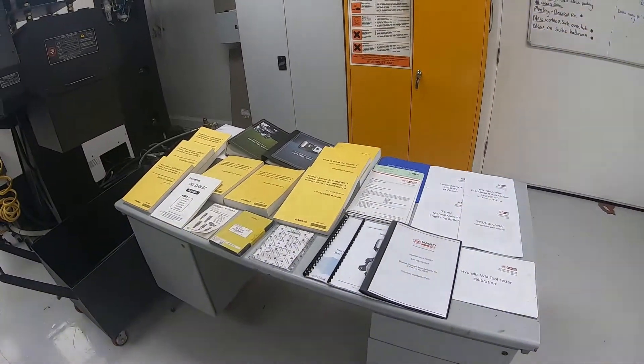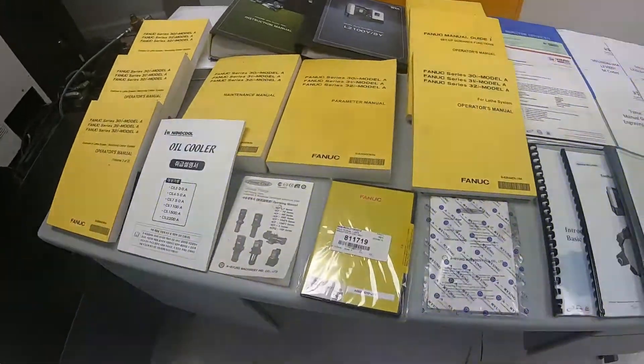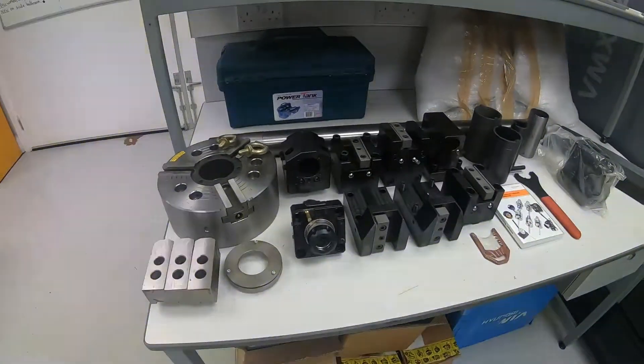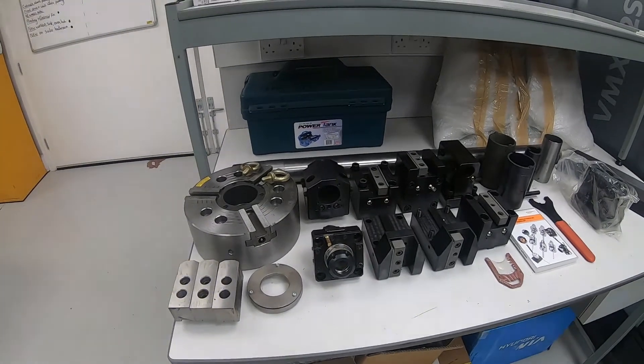There is a full complement of manuals, an additional FANUC Manual Guide i programming disc, and an additional chuck and further tooling as well. There's a lot of equipment with the machine, all in as-new condition.